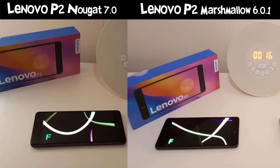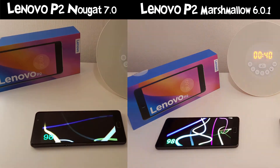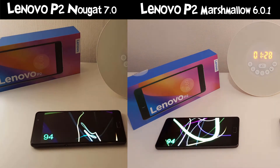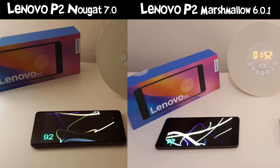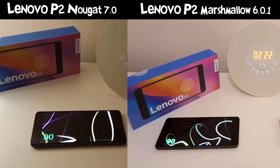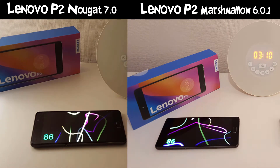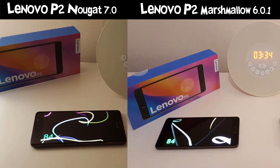Hi guys, it's John here with a battery power drain test between Nougat and Marshmallow on the Lenovo P2. You may have already seen the Marshmallow versus Zenfone Max Pro, where the P2 got a huge 19 hours and 15 minutes. This test is to see whether Nougat is actually better performing battery-wise — more efficient — or whether it's not quite there yet.